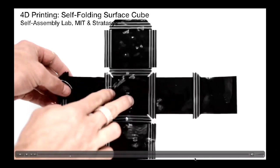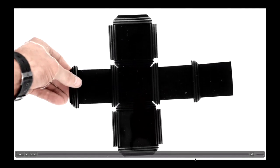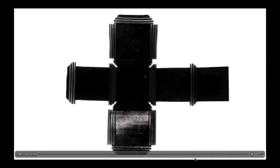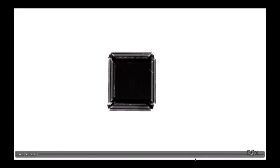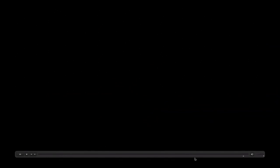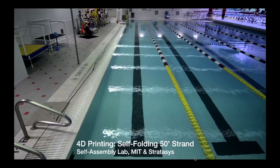We looked at surfaces too. A flat sheet dipped in water — over roughly 20 minutes, depending on water temperature — folds into a highly precise cube. So you have single strands that can fold, surfaces, and 3D objects that can fold — different types of structures that can go from one state to another, with information and energy source embedded in the system.